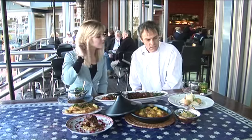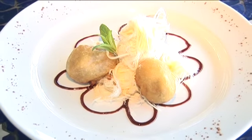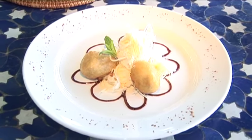Our dessert is fresh dates filled with apricots soaked in brandy, served with sticky date ice cream and pashmak.